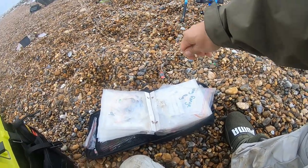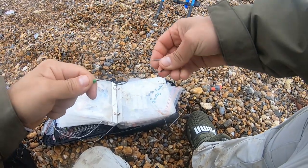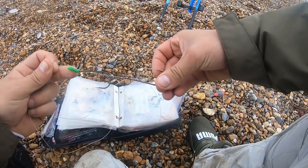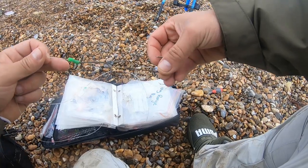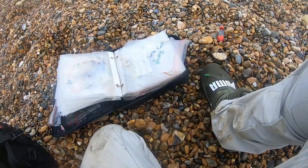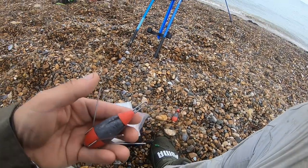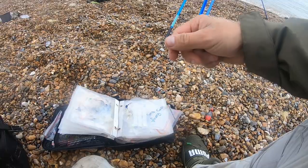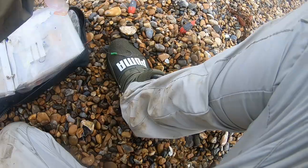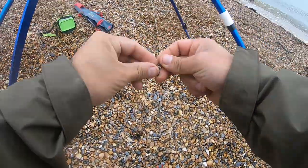I'm just sorting out my rigs. I've got two rigs out. I've got a pulley dropper rig which I'm going to set up with a pennell set-up with two big hooks — I'll put a squid on that and see if there's any bass around. On the other rig I'm putting a two hook clip rig with worms, just scratching around to see if there's anything about. Let's get these clipped up and baited.